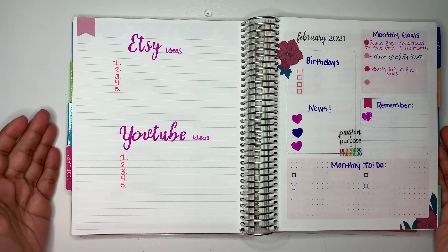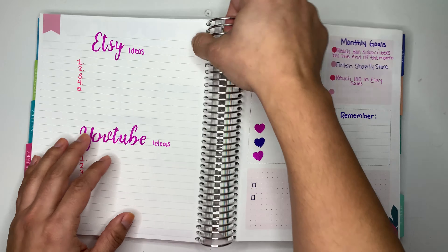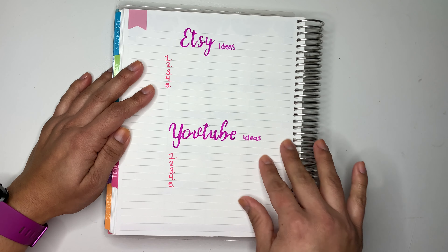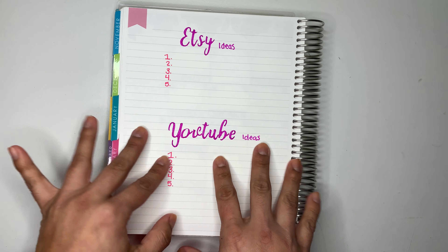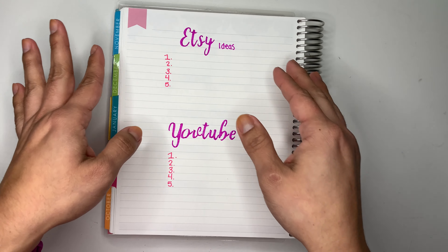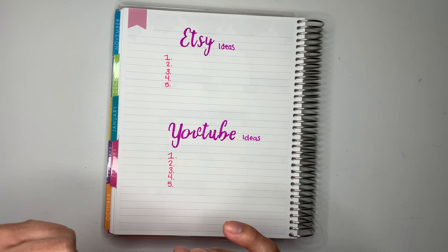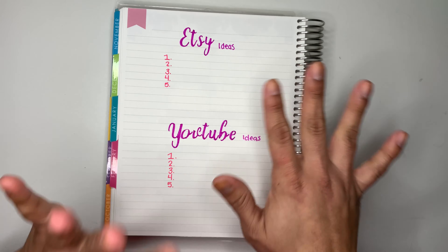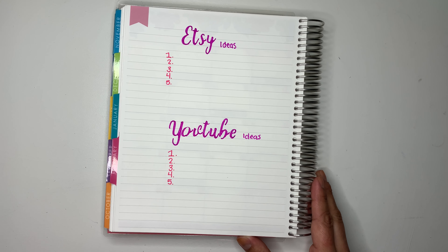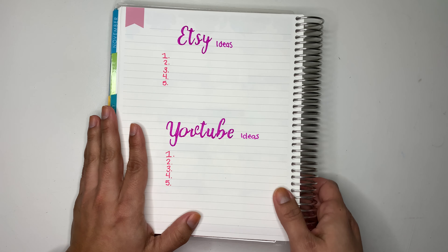The next page has my notes and dashboard. I'm using the notes section for Etsy ideas and YouTube ideas. I might change it up next month and use it for meal planning — either for the whole month or week by week. That idea came to me after I set this up, so next month I may switch it to monthly meal planning.